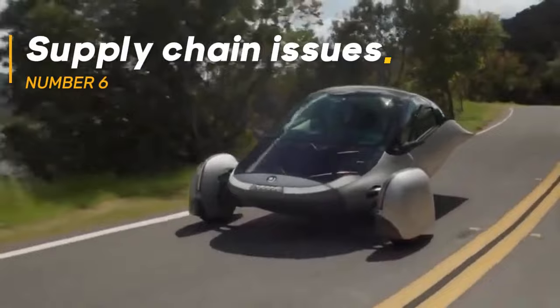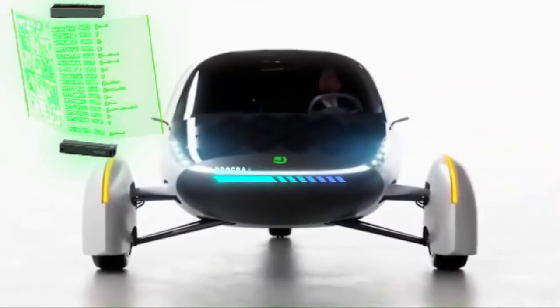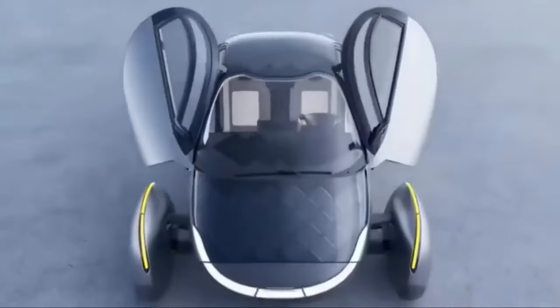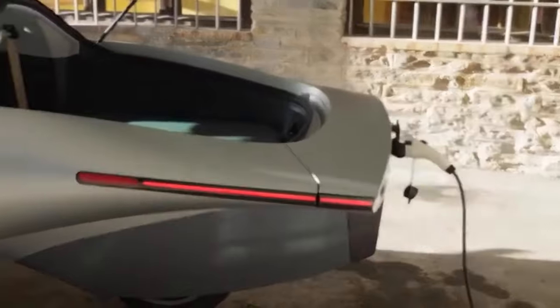Supply Chain Issues. The global supply chain crisis, exacerbated by the COVID-19 pandemic, has impacted numerous industries, including automotive manufacturing. Aptura has faced difficulties in procuring essential components such as semiconductors, batteries, and specialized materials for their solar panels. These supply chain disruptions have led to delays in production schedules and increased costs.